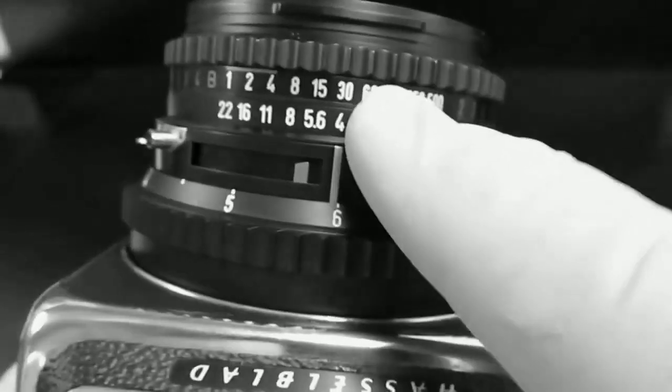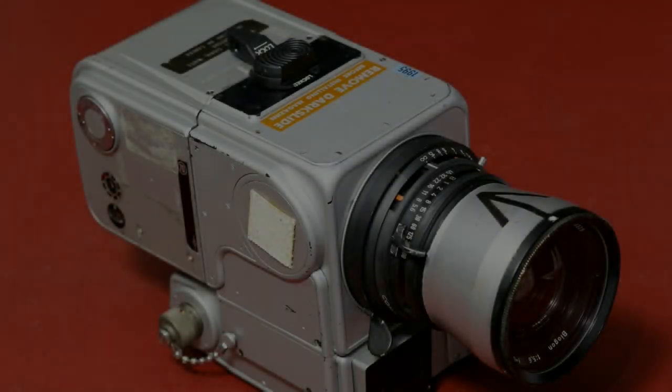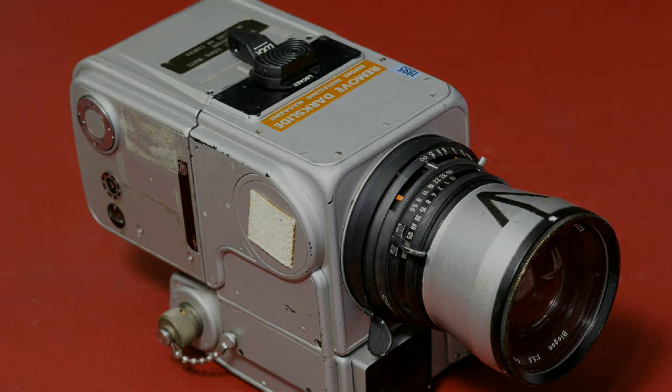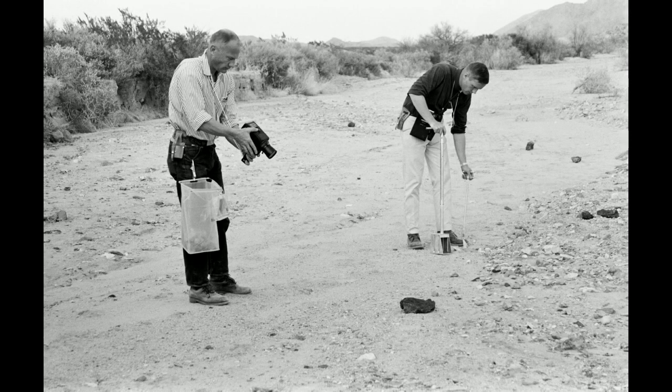The Hasselblad cameras were modified so that the control rings had large paddles that could be moved with gloved fingers, and there was an aiming arrow on top of the lens barrel. The shutter speed was fixed at 1/250th of a second. This, in conjunction with the speed of the film, was designed to correctly expose the surface of the moon.